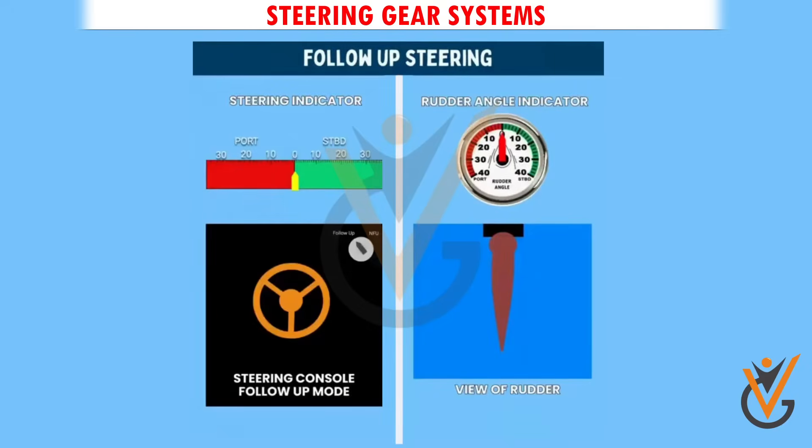Follow-up is the principal mode of steering. As the name suggests, in this mode the rudder follows the movement of the steering helm. Wherever the helm goes, the rudder follows it.